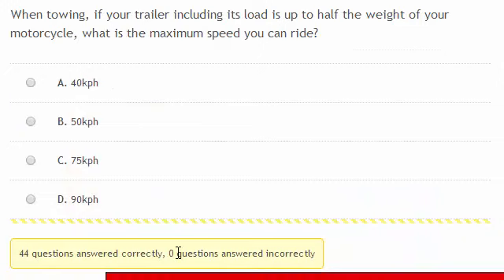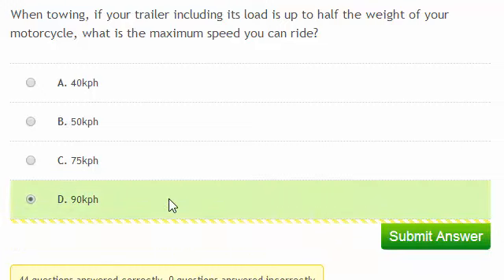When towing, if your trailer including its load is up to half the weight of your motorcycle, what's the maximum speed you can ride? The answer is 90 km per hour.